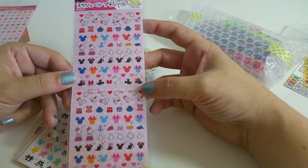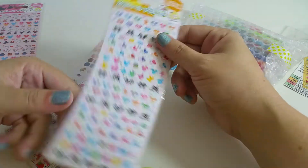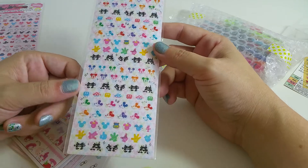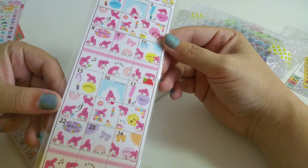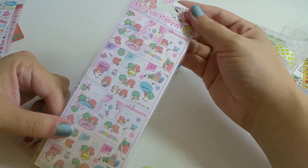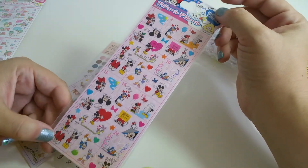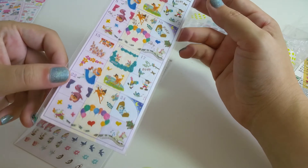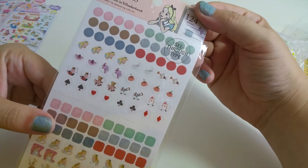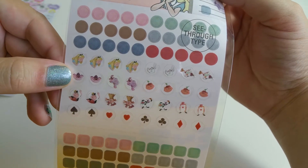These are the stickers I bought for my planner. We have what I believe are called Disney gestures, and these are petite stickers. Then we have some diary stickers — My Melody — and Little Twin Stars, which will go great with the washi. I got all Disney for the rest: Disney Friends, and then some marking stickers with Alice in Wonderland. I love the little Cheshire Cat — those were fun.